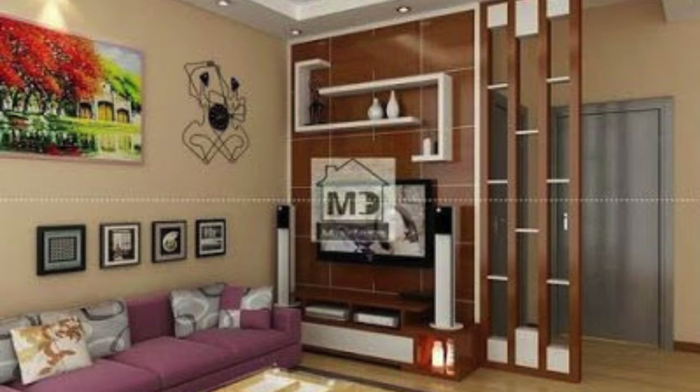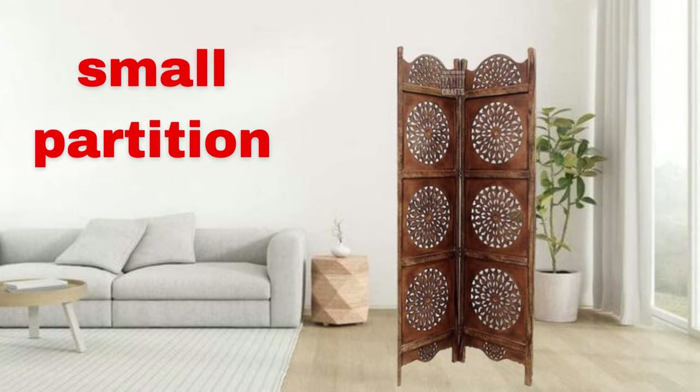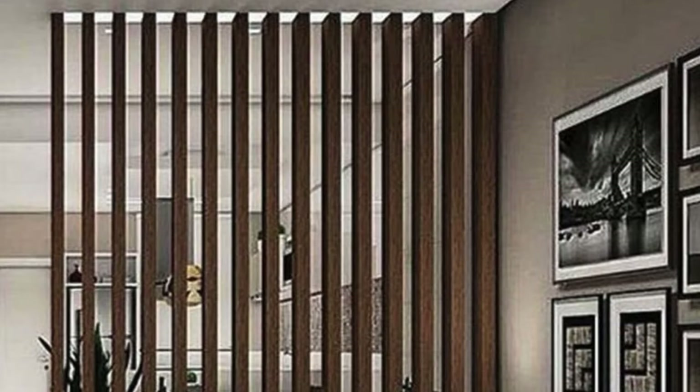Monochromatic palette: stick to a monochromatic color scheme for a cohesive and sophisticated look. Transitional spaces: use partitions to create transitional spaces, like a foyer or entryway, within a larger hall. Interactive surfaces: incorporate interactive surfaces like whiteboards or touchscreens for collaborative spaces.